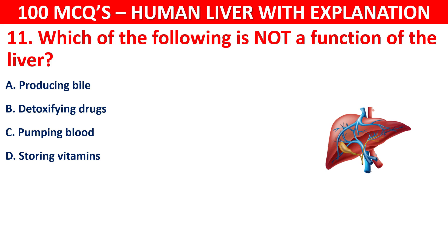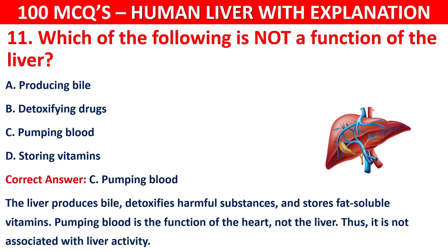The correct answer is C, that is pumping blood. The liver produces bile, detoxifies harmful substances, and stores fat-soluble vitamins. Pumping blood is the function of the heart, not the liver. Thus, it is not associated with liver activity.